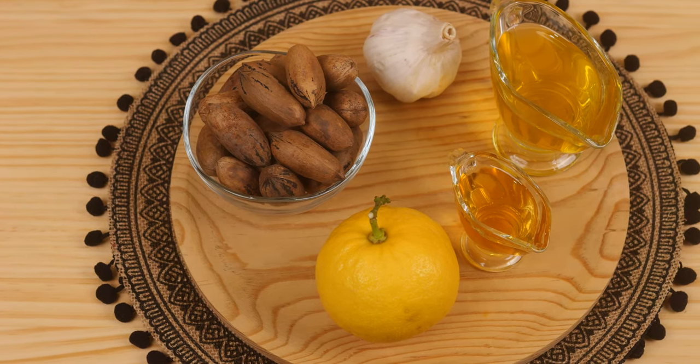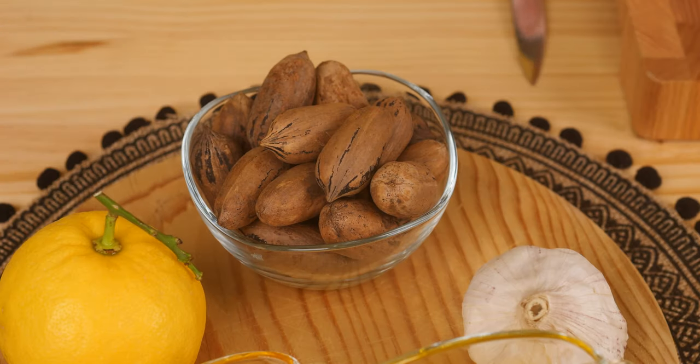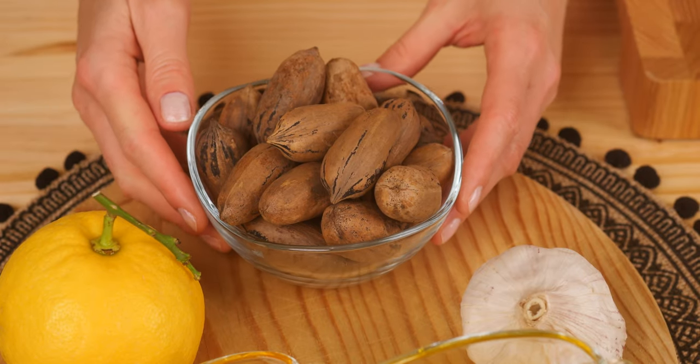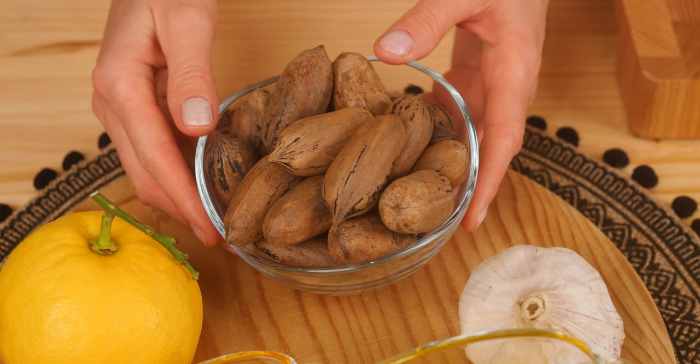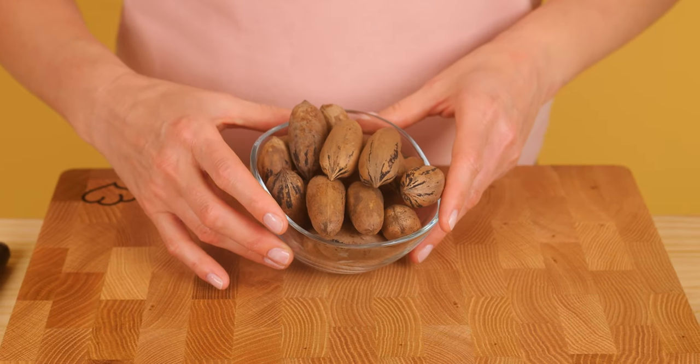Hi friends, welcome back to my channel and thank you for joining me today. Today we are preparing a natural remedy to purify your blood and increase your immunity.